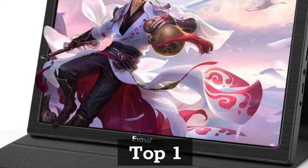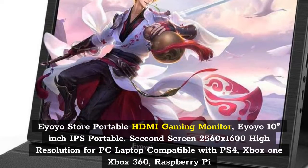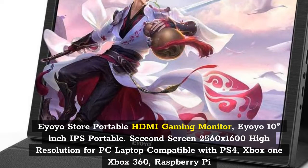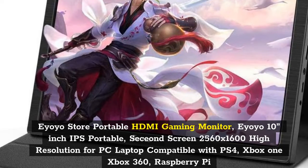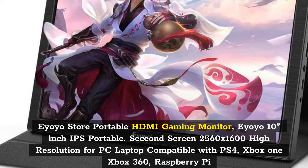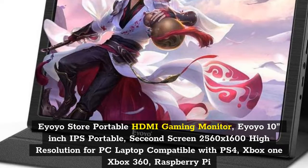Top 1: EOIO Store Portable HDMI Gaming Monitor. EOIO 10-inch IPS Portable, CCN Screen 2560x1600 High Resolution for PC Laptop. Compatible with PS4, Xbox One, Xbox 360, Raspberry Pi.